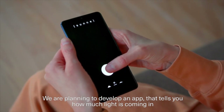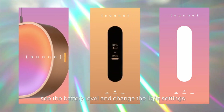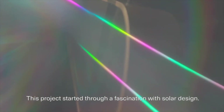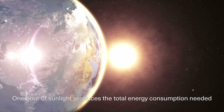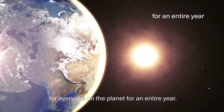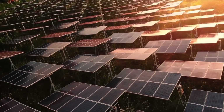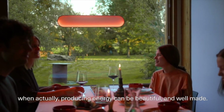We are planning to develop an app that tells you how much light is coming in, see the battery level and change the light settings. This project started through a fascination with solar design. One hour of sunlight produces the total energy consumption needed for everyone on the planet for an entire year. There is so much potential, but we still see solar as a technology, when actually producing energy can be beautiful and well made.